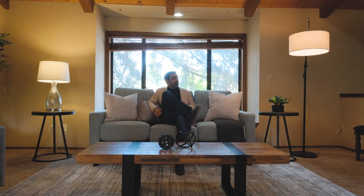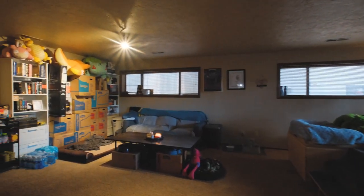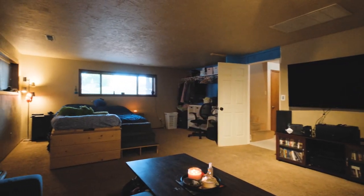A great space to relax and unwind. As you make your way to the lower level you'll be greeted by a large bonus room that is fully equipped with another full bathroom.